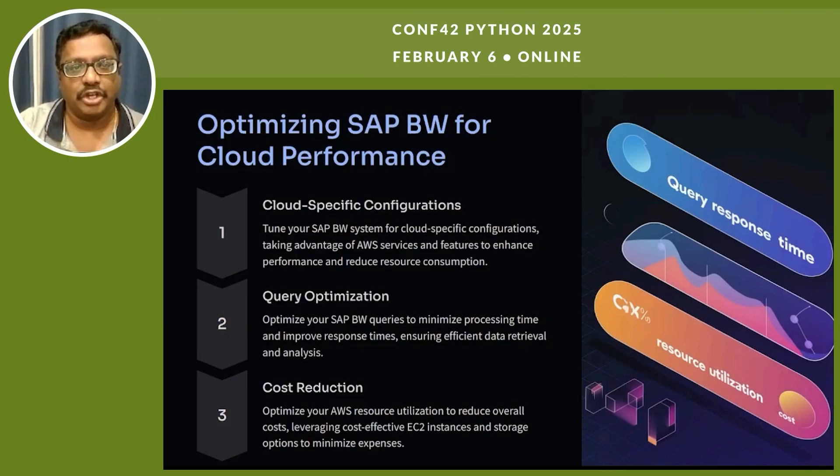Optimizing SAP BW for cloud performance includes cloud-specific configuration and query optimization. We tune SAP BW parameters for cloud-specific configurations, taking advantage of AWS service features to enhance performance and reduce resource consumption. We also optimize SAP BW queries to minimize processing time and improve response times, ensuring efficient data retrieval and analysis. For cost reduction, we optimize AWS resource utilization, leveraging cost-effective EC2 instances and storage options to minimize expenses.